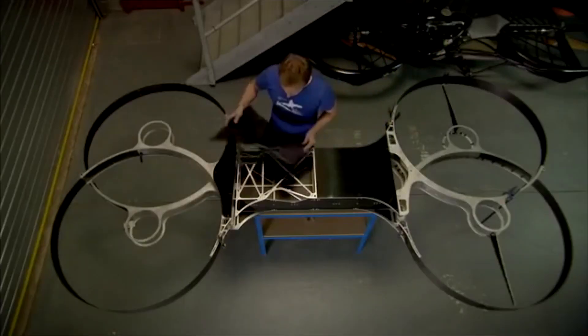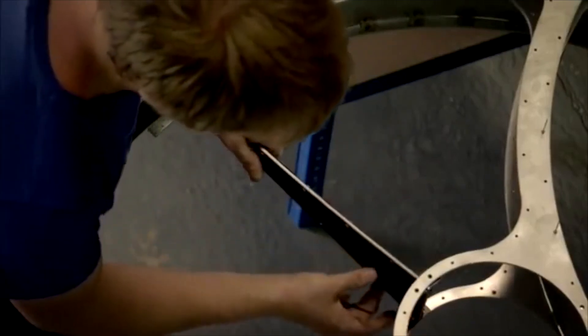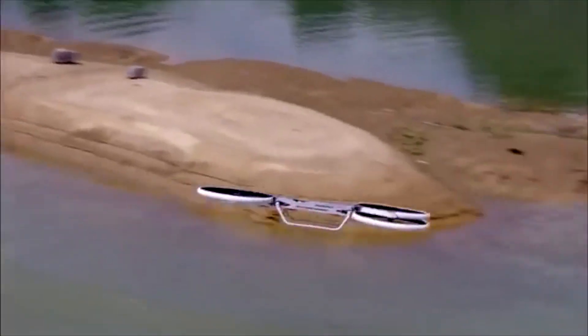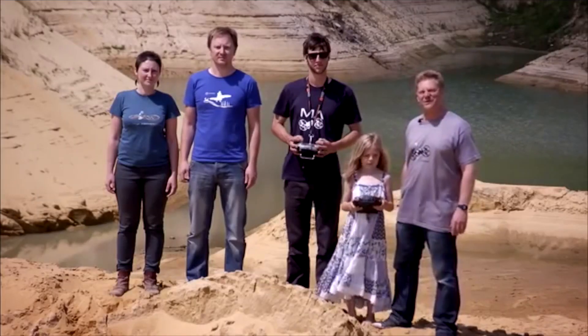We and our large community of supporters around the world are really passionate about the idea of cheap, safe, airborne transportation. With your help to back this project, we can continue to develop the world's first flying motorbike. With your help, we can take another small step in the evolution of flight.